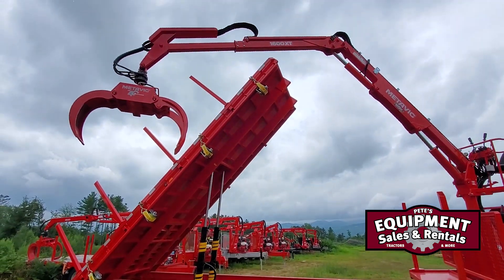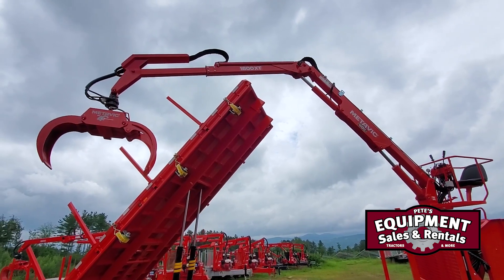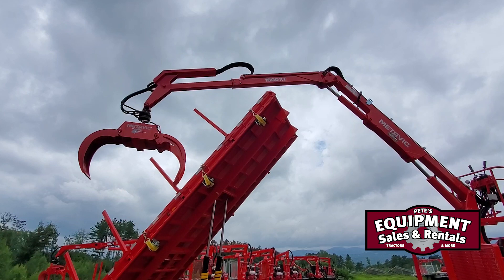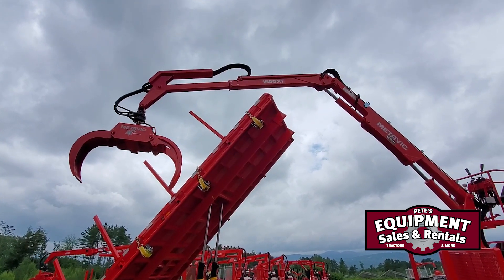The other thing you can see is the boom. This is a 1600 XT. You can see the tail end of the boom right in there — that part slides out 3 feet. That gives you another 3 feet of reach, for a total of 19 feet of reach from the 16.